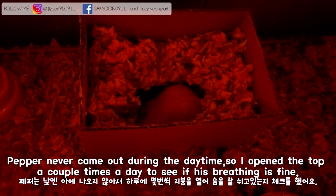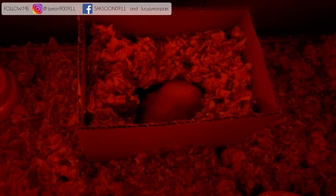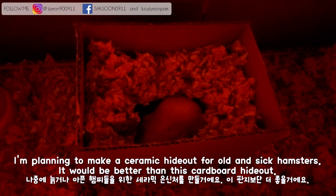Pepper never came out during the daytime, so I opened the top a couple of times a day to check if his breathing was fine. I'm planning to make a ceramic hideout for old and sick hamsters, which would be better than this cardboard one.